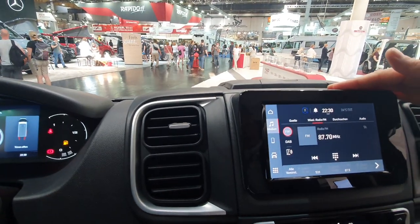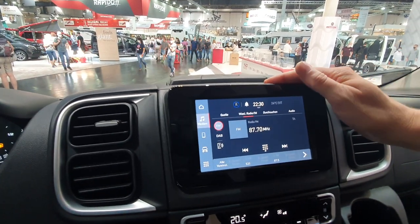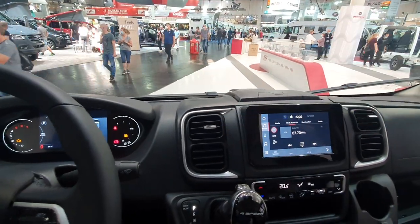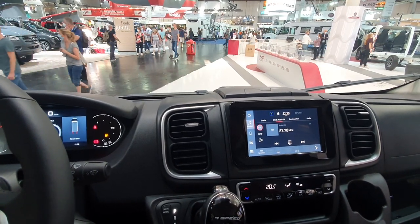Last but not least, we have new displays in this car. You see the seven-inch display, but we also have a fully new ten-inch display option, which is quite comfortable because it's really big.